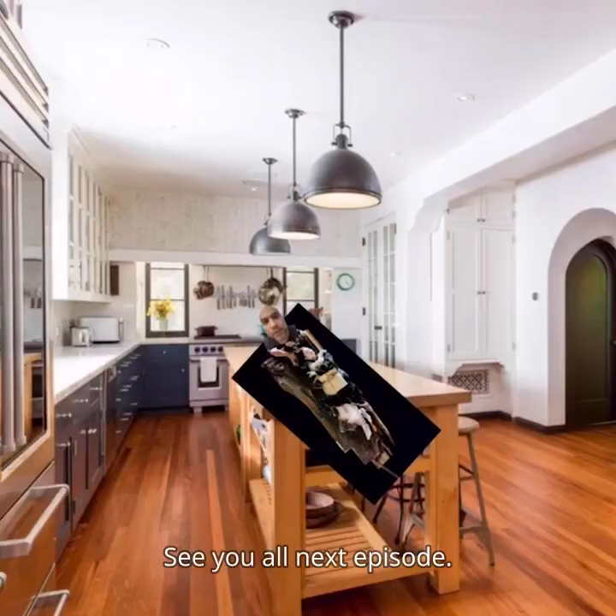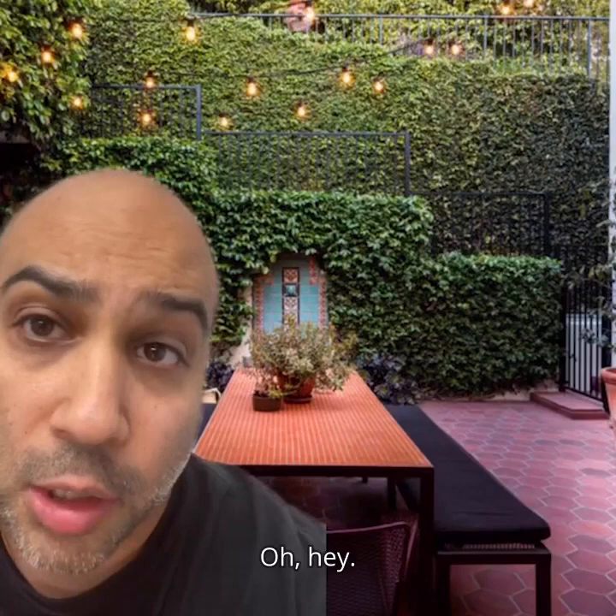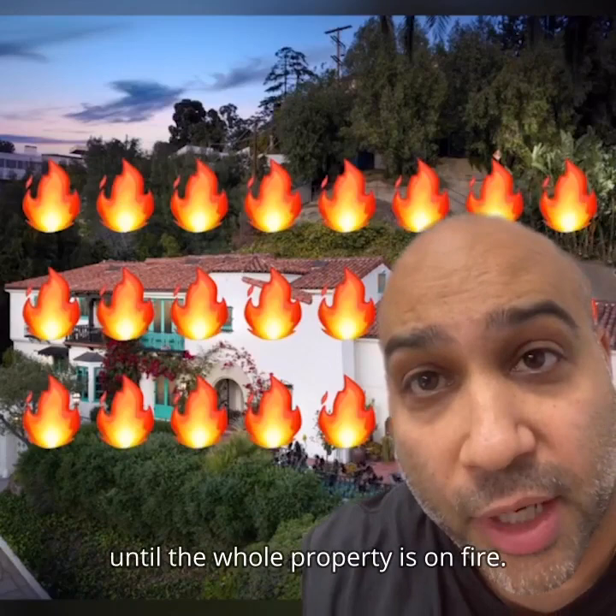Oh hey, you're still here. Picture this: you're out here having a nice lounge meal of tacos and a beer, where you eat way too much and pass out while this fire is still blazing. Two minutes later the whole wall catches fire and spreads quickly until the whole property is on fire. You're passed out dreaming about the tacos and beer you had while the whole mountainside erupts in flames. Your son Leo's at a climate change conference halfway around the world with Greta Thunberg and he can't help. Two minutes later you die from major smoke inhalation. No thanks.